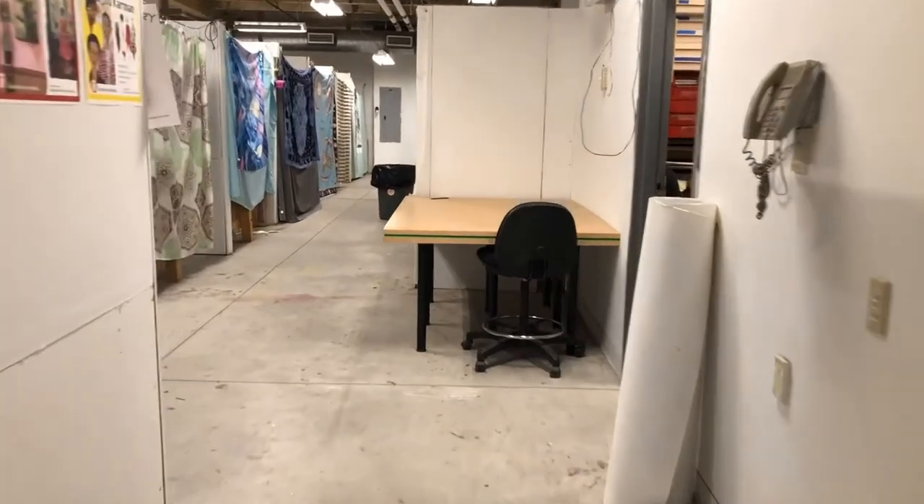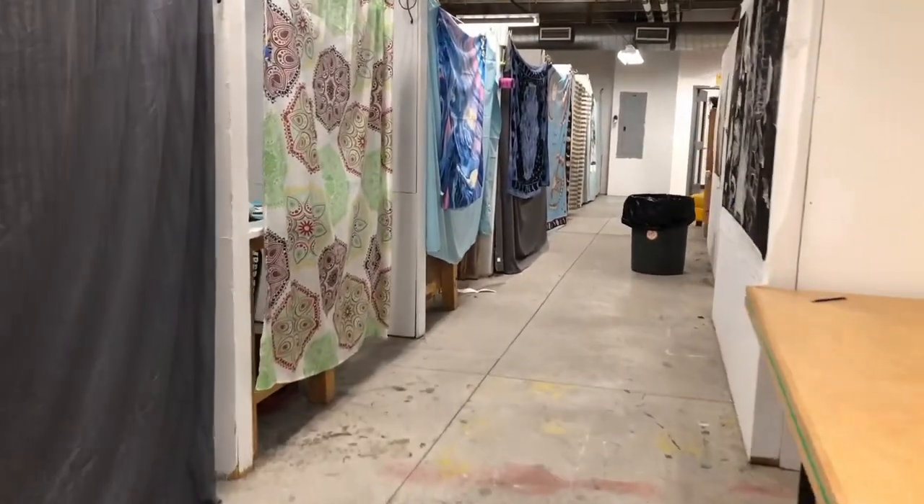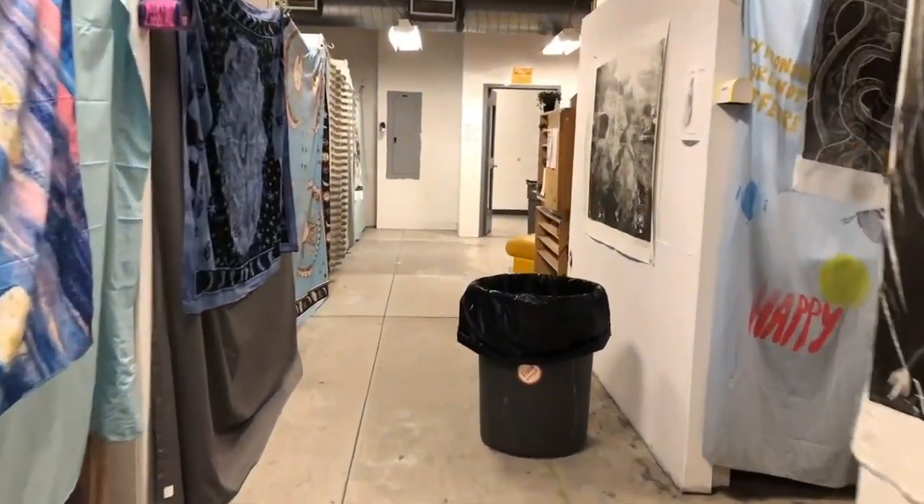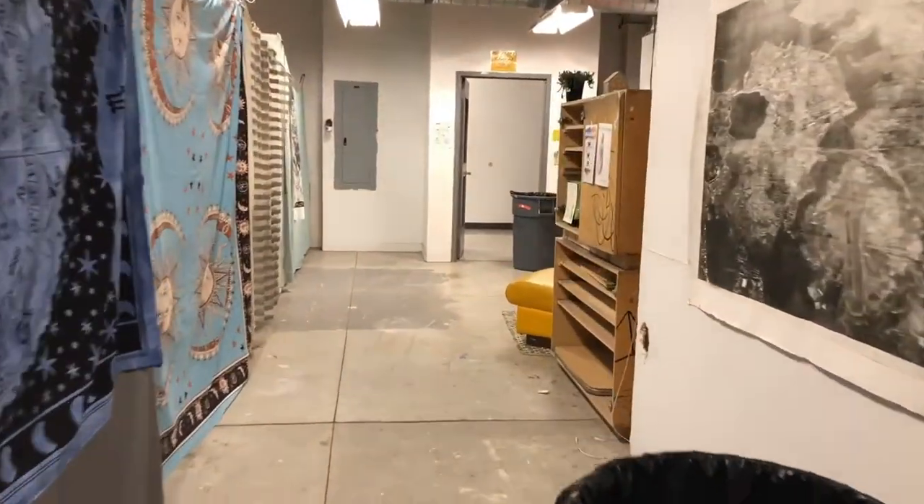Like I said earlier, every third or fourth year student gets their own studio space. These spaces look different depending on the department, but here's an example of the printmaking major studio spaces.